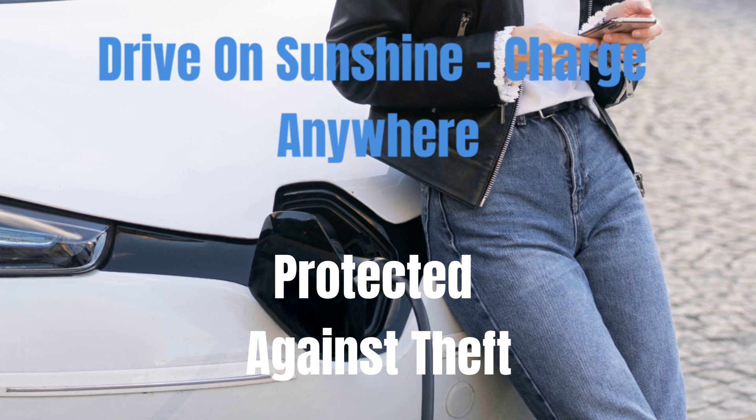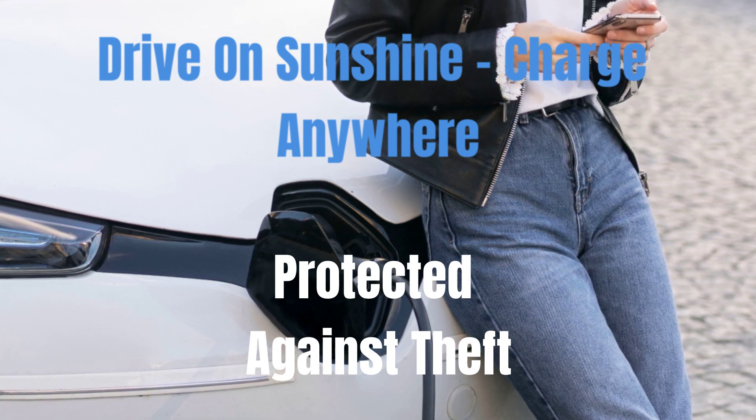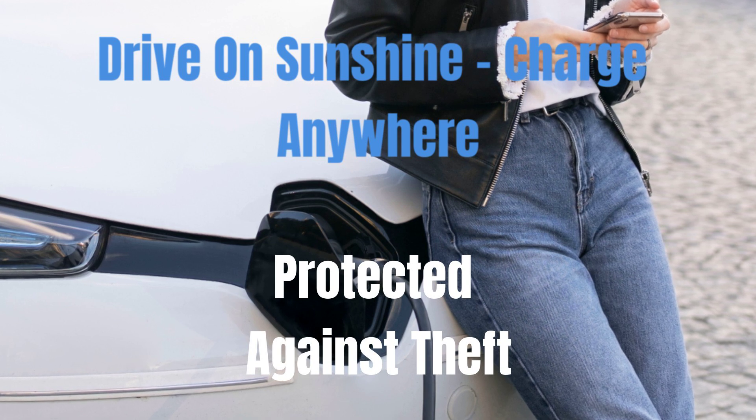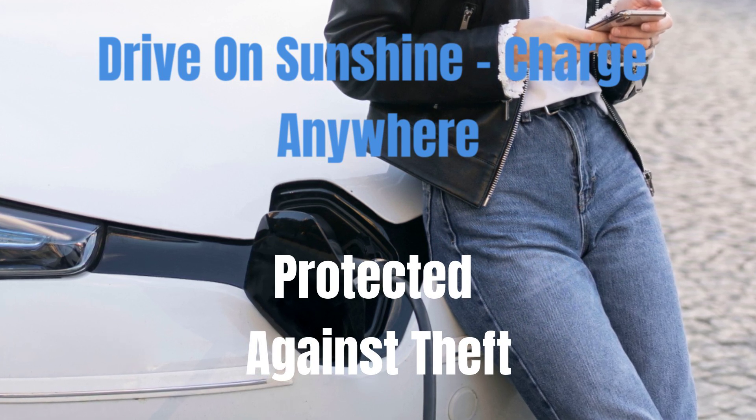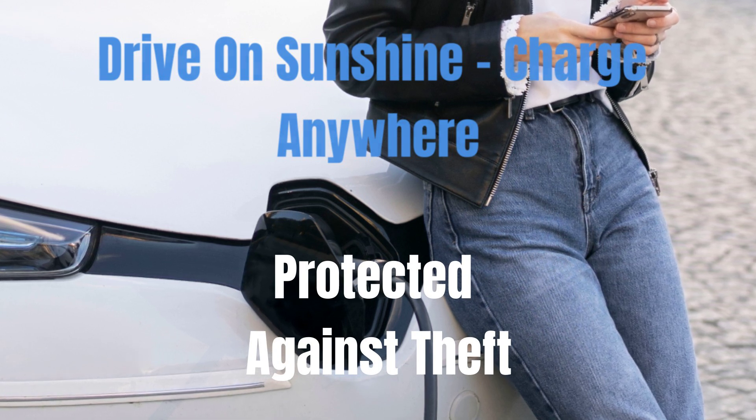The system also features AC, DC, and USB outputs, allowing you to power various devices in emergencies or during outdoor adventures. And don't worry about security — the entire system is protected against theft when you're away from your vehicle.